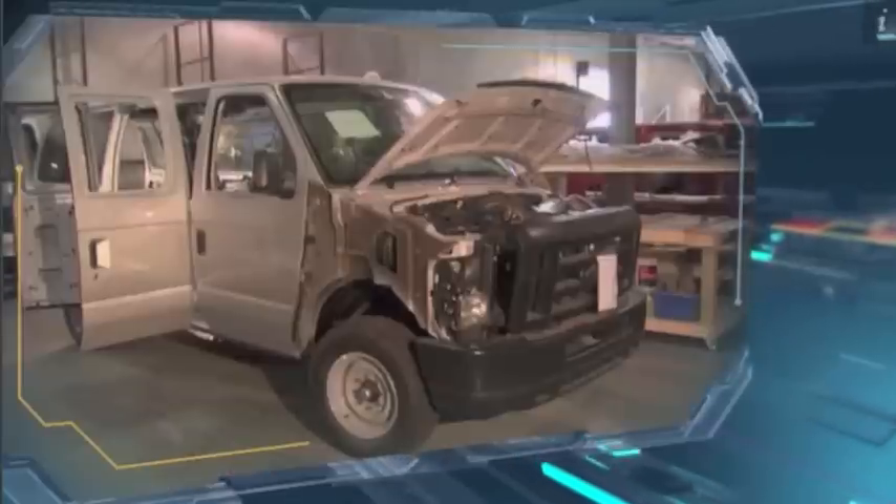Tonight on Daily Planet, the Rhino armored van can stop pretty much any weapon that comes at it. Its bulletproof one-way windows let you return fire from inside the vehicle.